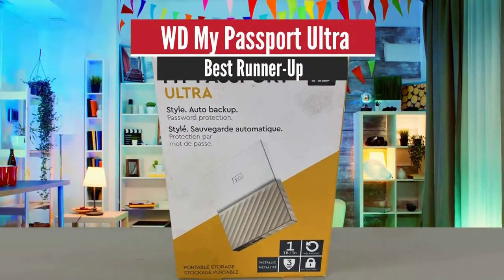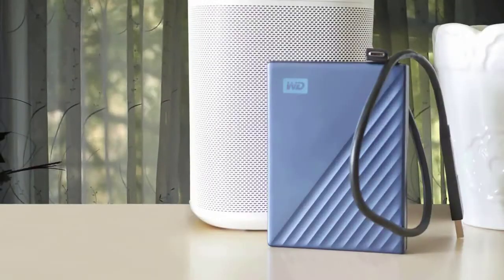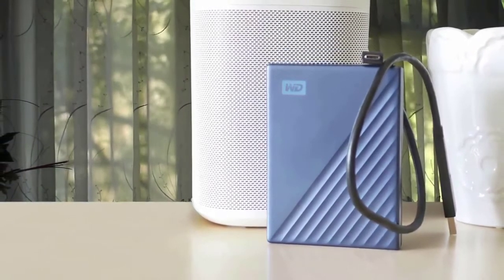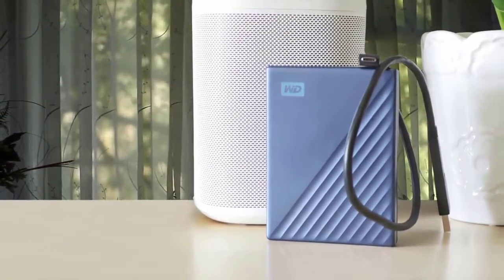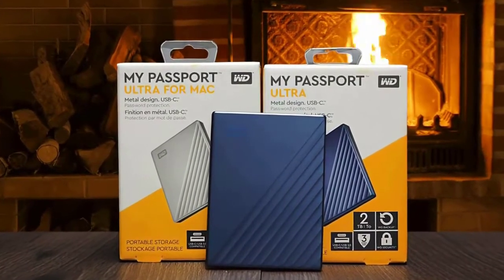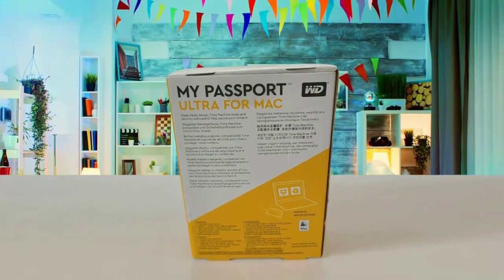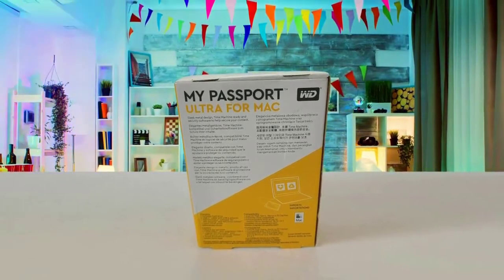Number 2: WD My Passport Ultra – Best Runner-Up. Another great external hard drive is the WD My Passport Ultra. This is a very great storage device with a smart design, a nice suite of applications, and many more great features. The only thing to pay attention to before purchasing is the price, because it is a little expensive. However, it offers great value for the price, and it is highly recommended if you want one of the best.